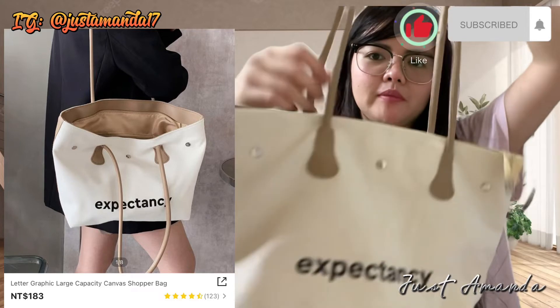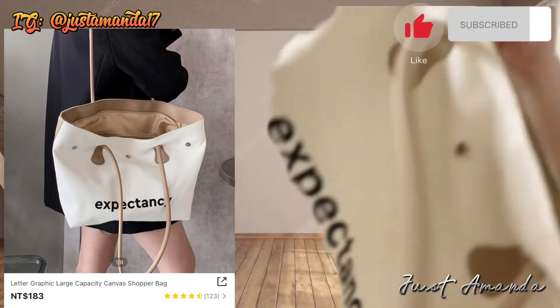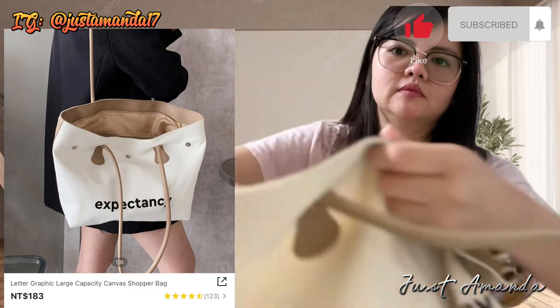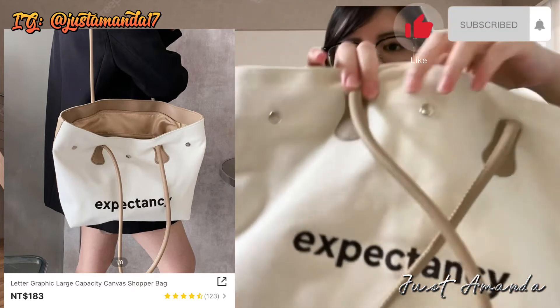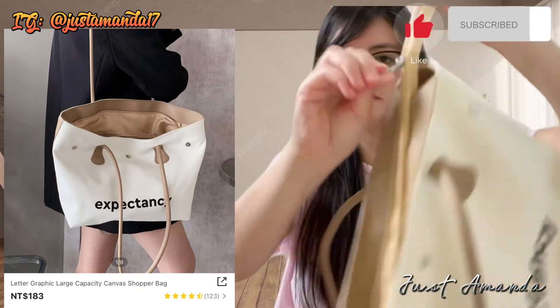Bumili din ako ng Later Graphic Large Capacity Canvas Shopper Bag. $183 naman siya. Ayan nga yung tatak niya — Expectancy. Isipin niyo na lang kung bakit yan ang binili ko. Maraming expectation ata.